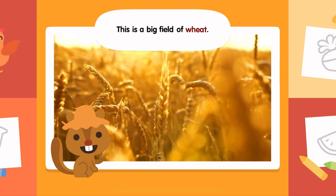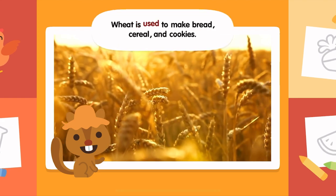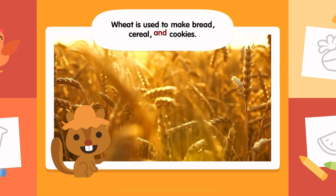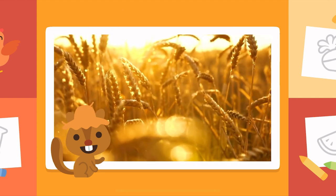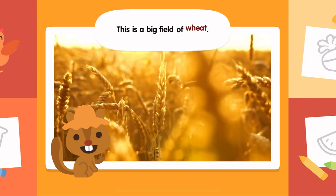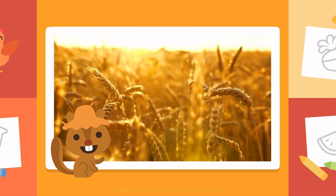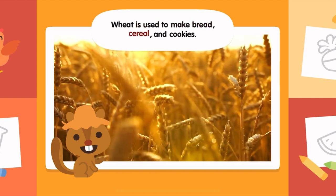This is a big field of wheat. Wheat is used to make bread, cereal, and cookies.